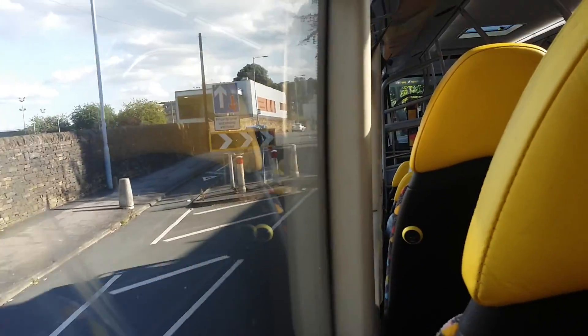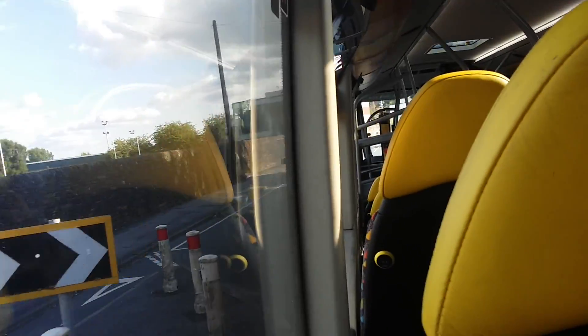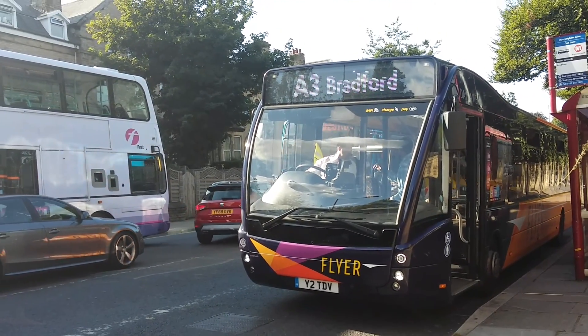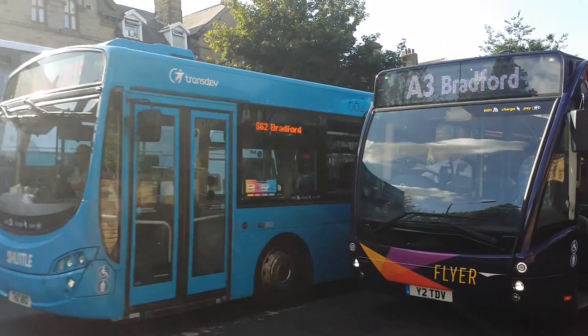I do hope you've enjoyed this video. If you are going to the airport from Bradford, Guiseley or Shipley, I do advise travelling with this — or just do it anyway, either way is fine. I hope you've enjoyed this video. I am now going to end with a shot of it going. There's Transdev's up there.